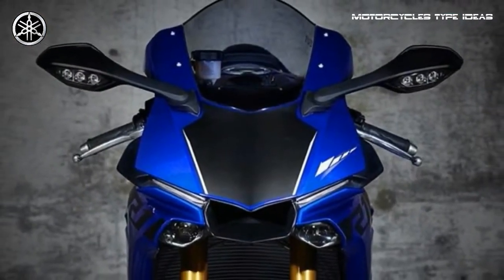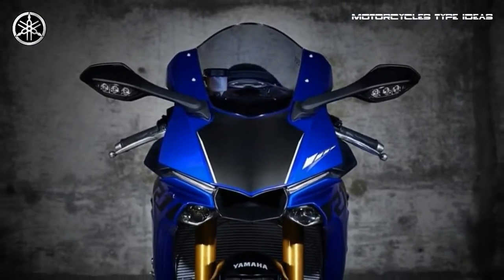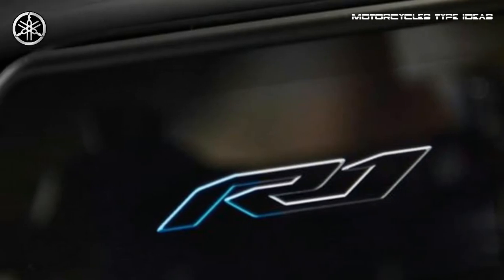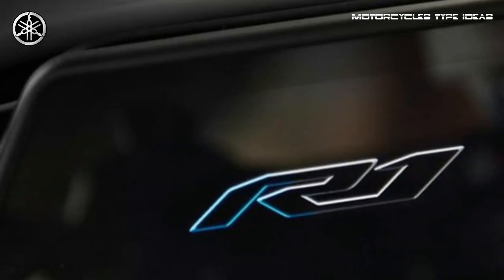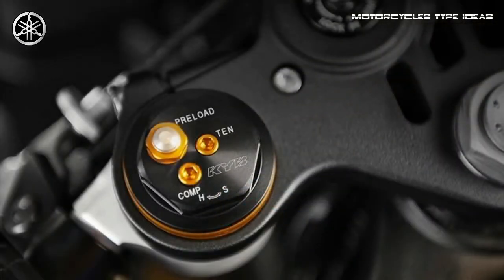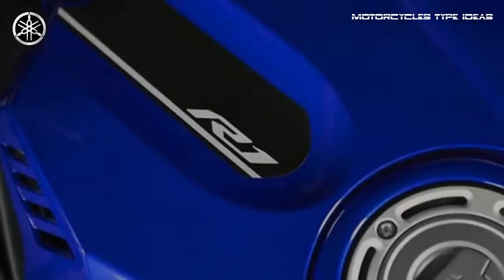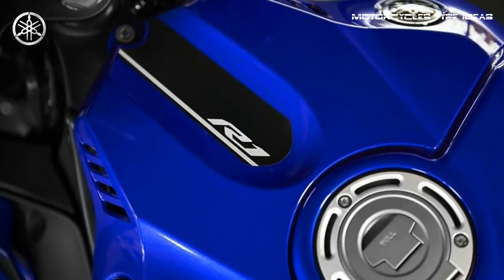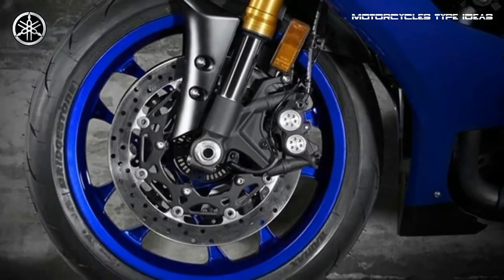The YZ-FR1 features a lightweight and compact cross-plane crankshaft inline 4-cylinder, 998cc high-output engine. Featuring titanium fracture-split connecting rods, an offset cylinder block and magnesium covers, the motor delivers extremely high horsepower and a strong pulse of linear torque for outstanding performance.